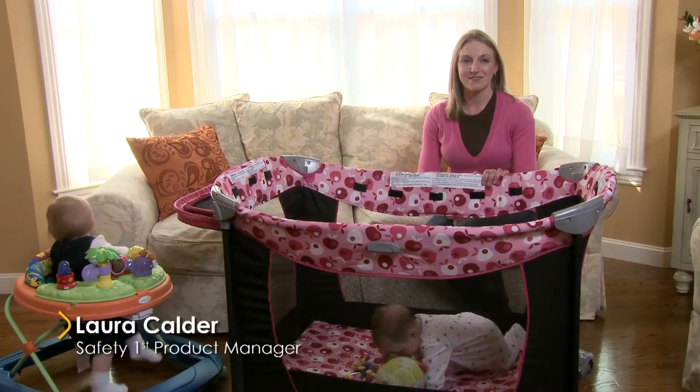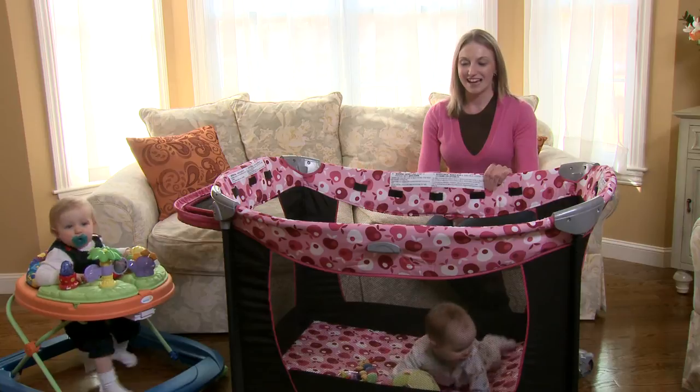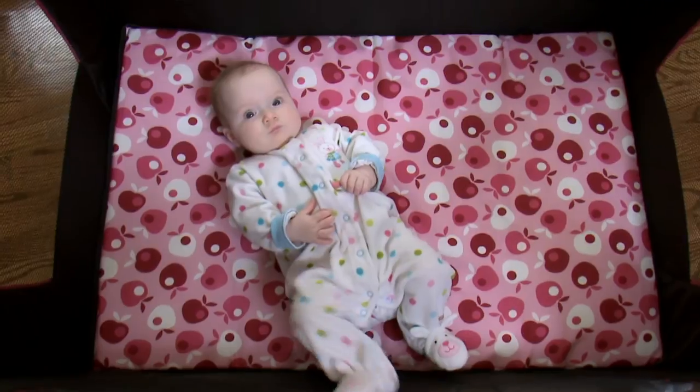My name is Laura, I'm a product manager at Safety First and as you can see with two kids it gets pretty busy in my house. A lot of parents love using a play yard just because it's so convenient having all the baby's essentials in one place.